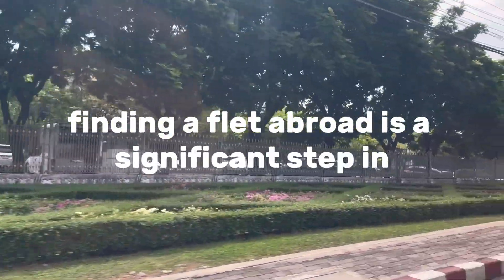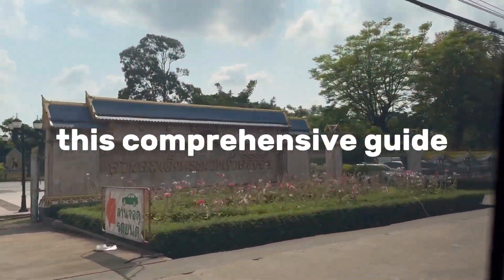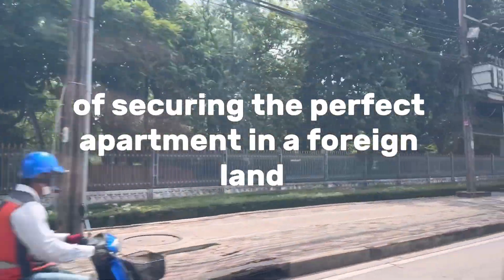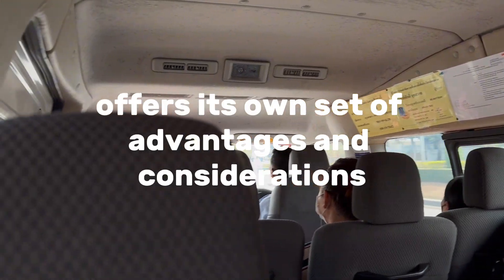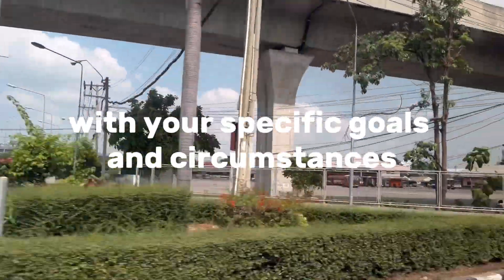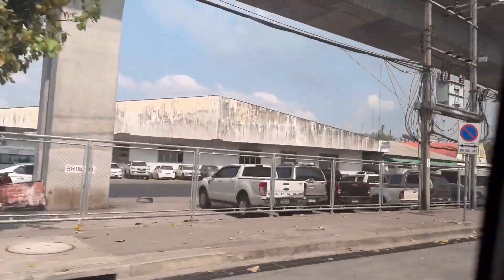Finding a flat abroad is a significant step in your journey toward international living or travel. It's a decision that involves careful planning, research, and consideration of your unique needs. Throughout this comprehensive guide, we've explored a multitude of strategies and options to help you navigate the process of securing the perfect apartment in a foreign land. The key lies in leveraging these resources strategically and tailoring your approach to your specific goals and circumstances. Thanks for watching—give it a like and subscribe to the channel to learn more about traveling. See you in the next video.